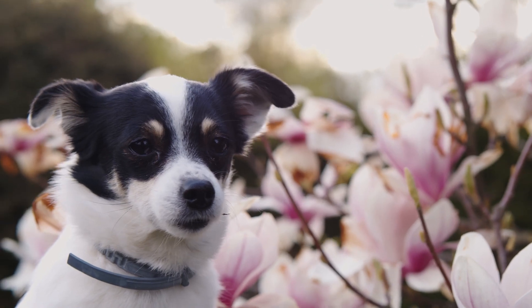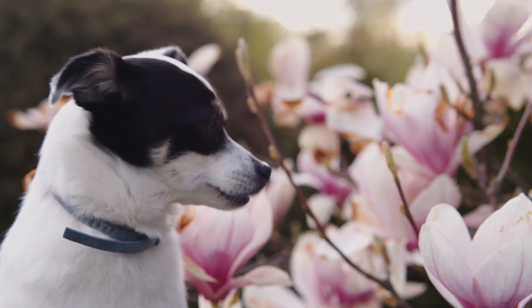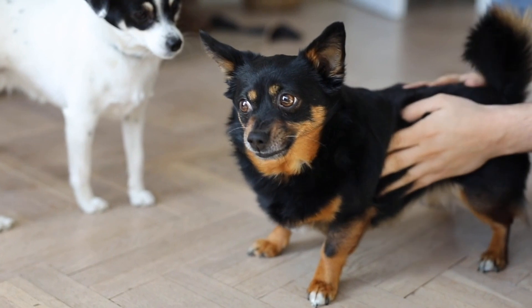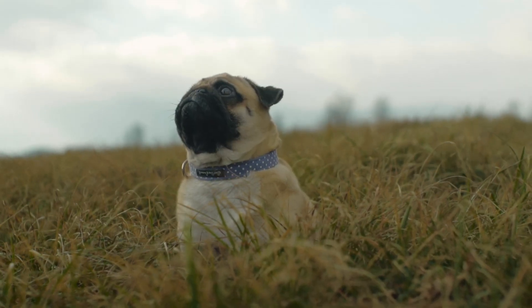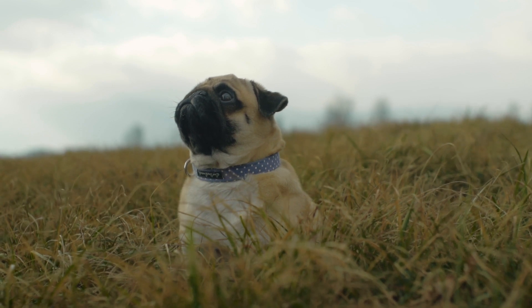Both the WAGS Freedom Collar and the Halo Collar are subscription-based items. The Halo is more costly than the WAGS Freedom Collar, but the subscriptions are comparable in price. If you want either of these collars at the best price, click the links in the video description below. And to dive deeper into the comparison of these two collars, read our blog post by clicking the link also in the description.